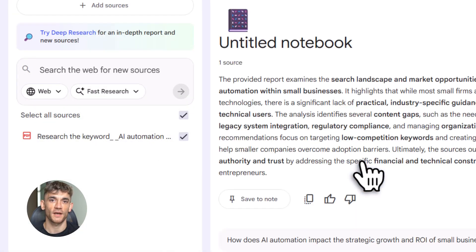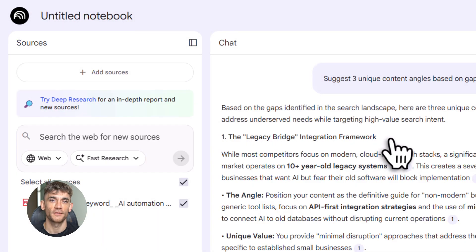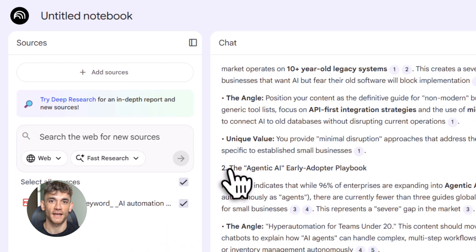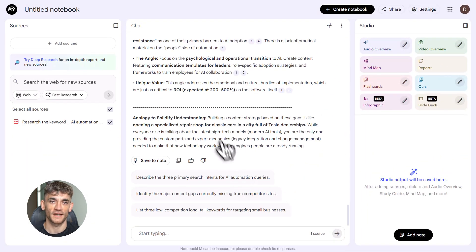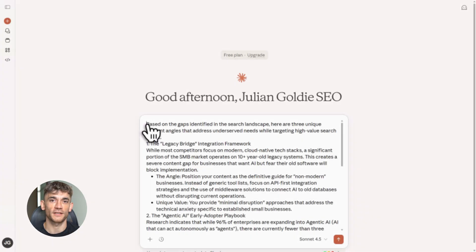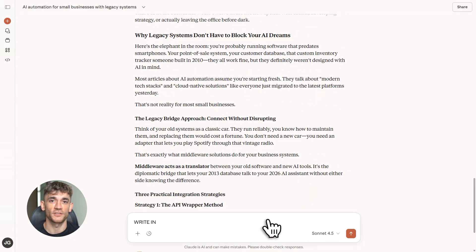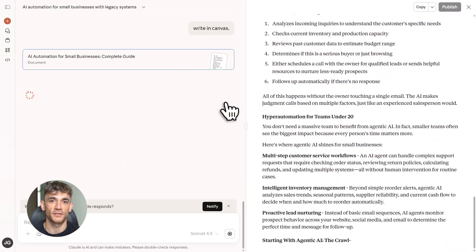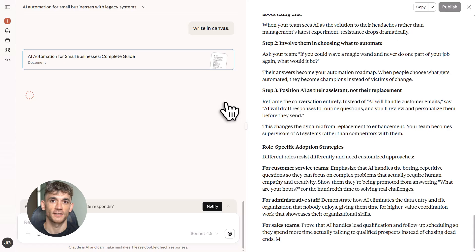I tell NotebookLM to create an SEO outline, and it spits out a structure: introduction to AI communities, benefits of joining an AI automation group, how live training accelerates learning, building real connections in an AI community, and FAQs about community membership. Then I take that outline to Claude, paste it in with my humanize-and-optimize prompt, and Claude rewrites it into 1,500 words of clean engaging content. It adds real insights, uses conversational language, and answers the FAQs naturally. When I publish it, Google loves it — because it's not keyword-stuffed garbage, it's useful, it's readable, it's exactly what searchers want.